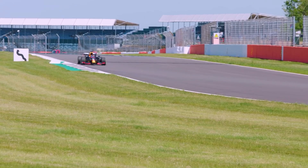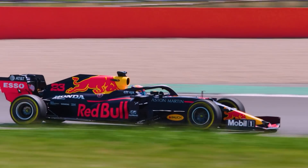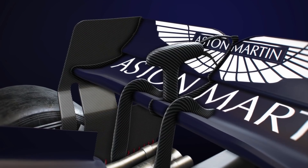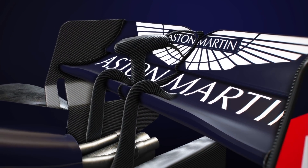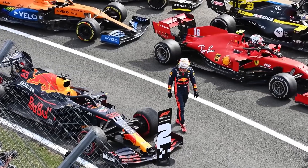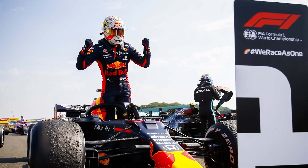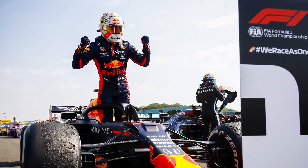Red Bull had been willing throughout the season to experiment with new parts in its bid to try and close the gaping chasm between itself and Mercedes. The team's new Silverstone rear wing certainly helped Max Verstappen cement his place between the Mercedes drivers and the rest of the field during the British Grand Prix, and ultimately helped him overhaul Lewis Hamilton and Valtteri Bottas for victory in the 70th Anniversary Grand Prix, also at Silverstone.